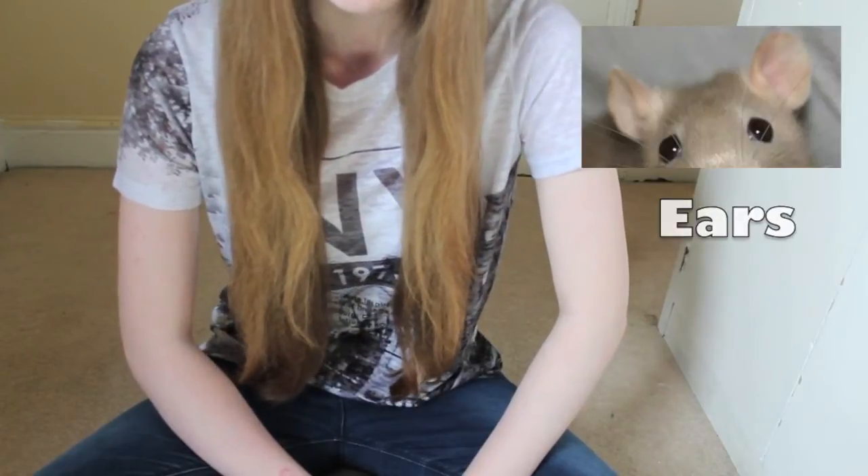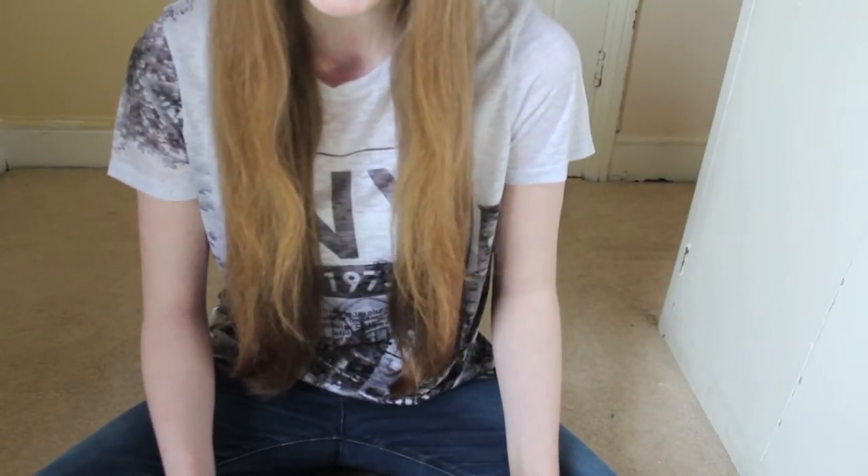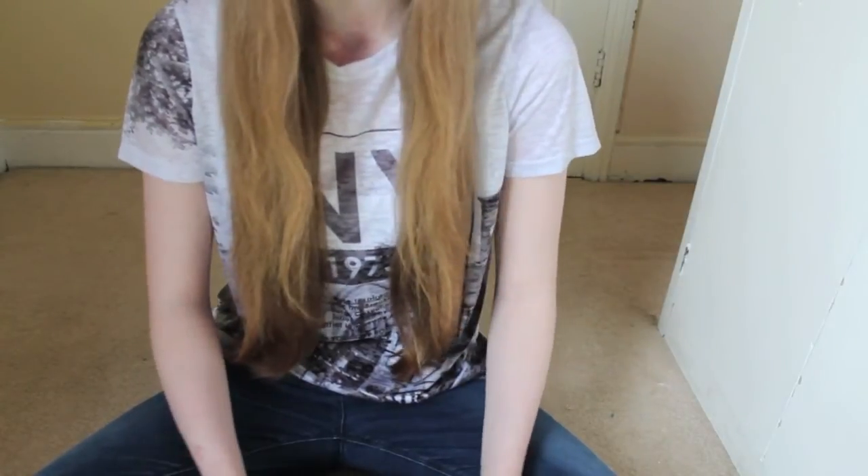Ears. Rats' ears are one of the most powerful senses they use. They can hear very well and can communicate with other rats through squeaks, whines, and clicks that humans cannot hear, including hearing at ultrasonic frequencies.